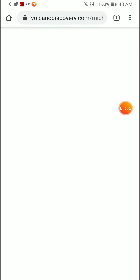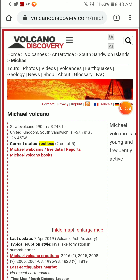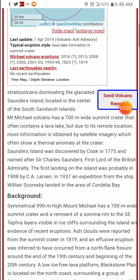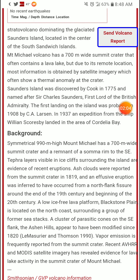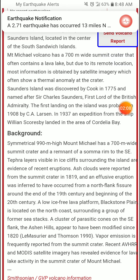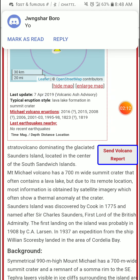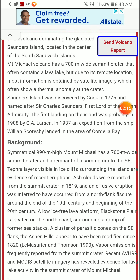Getting to the links, which will be in the description box below. The background: it's a symmetrical, 990-meter-high volcano. Mount Michael has a 700-meter-wide crater and a remnant of a summit rim to the southeast.